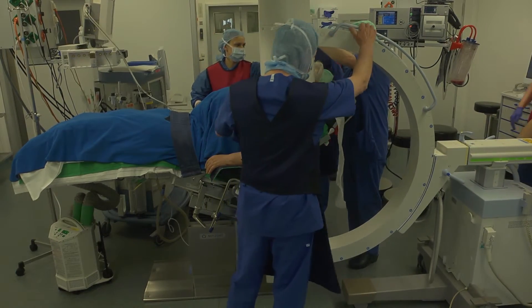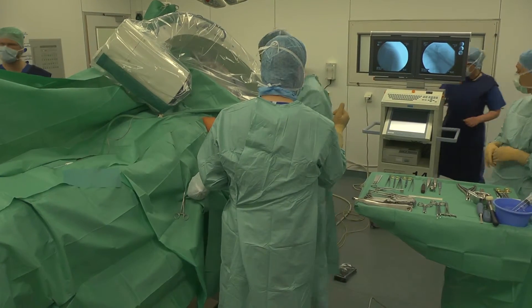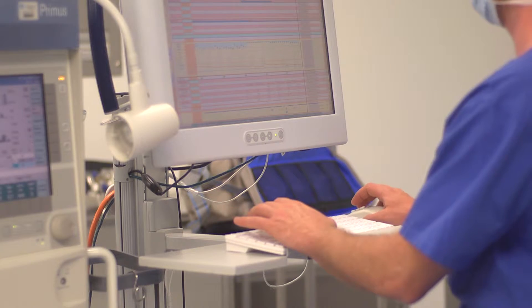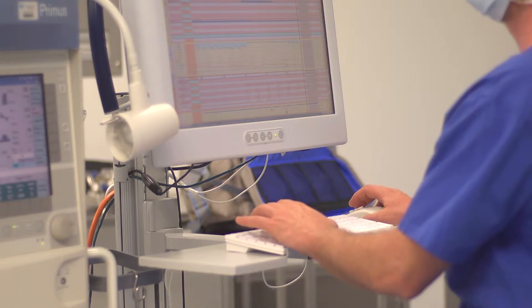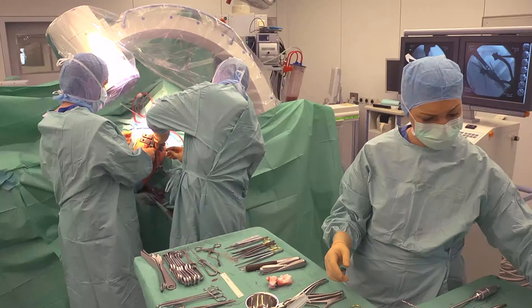One surgical technician assumes all non-sterile activities. His duties include, amongst other things, the positioning of the patient, handling of packaged sterile goods, operation of equipment, supply of tissue specimens, as well as the material and patient care documentation.